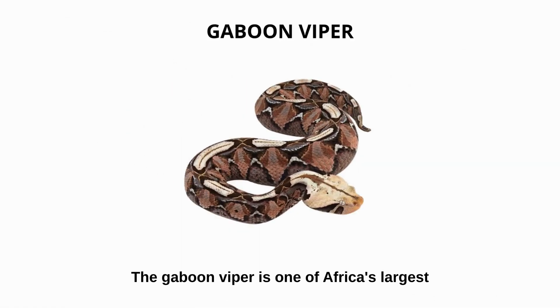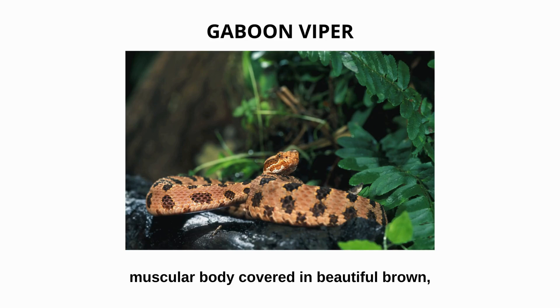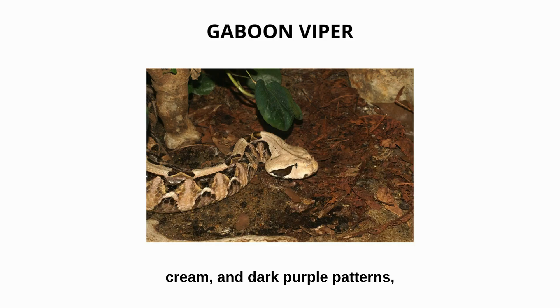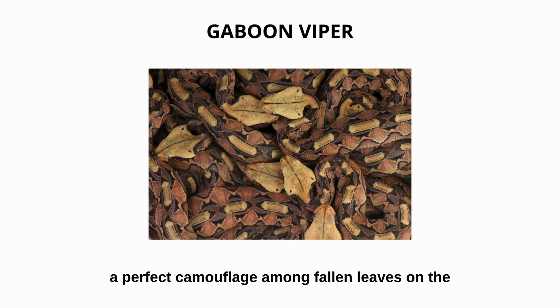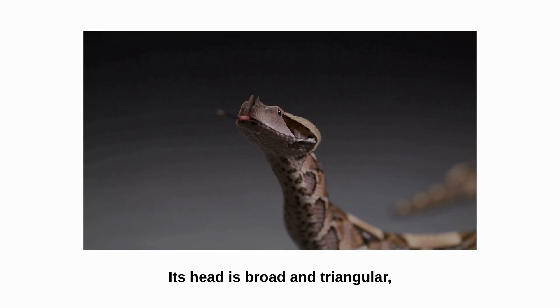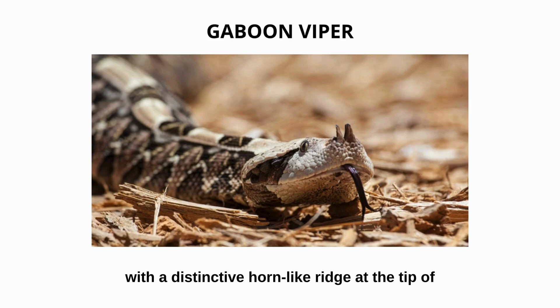Gaboon viper. The gaboon viper is one of Africa's largest and most deadly venomous snakes. It has a thick, muscular body covered in beautiful brown, cream, and dark purple patterns — a perfect camouflage among fallen leaves on the forest floor. Its head is broad and triangular, with a distinctive horn-like ridge at the tip of its nose.